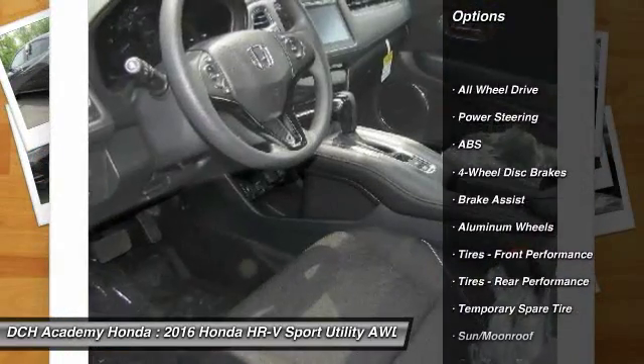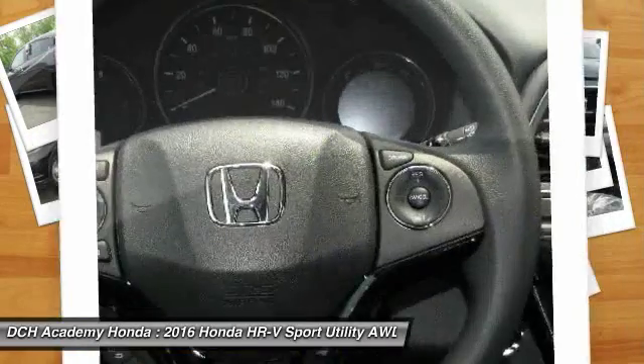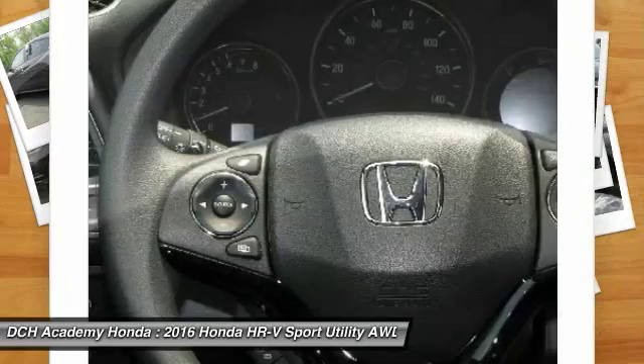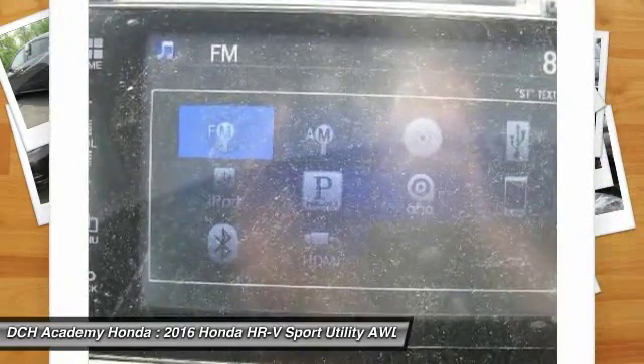Anti-lock braking system, steering wheel audio controls, keyless entry, all-wheel drive, moonroof, Bluetooth, adjustable steering wheel, power steering, aluminum wheels, and keyless start.